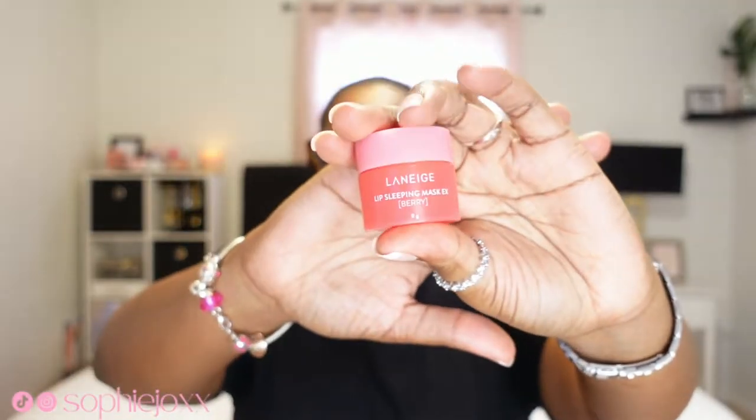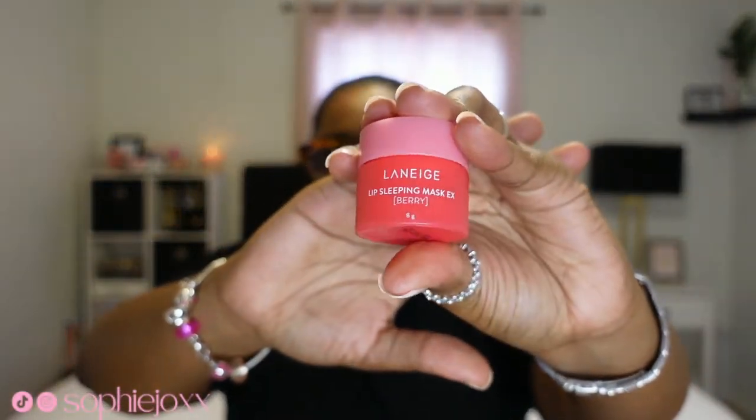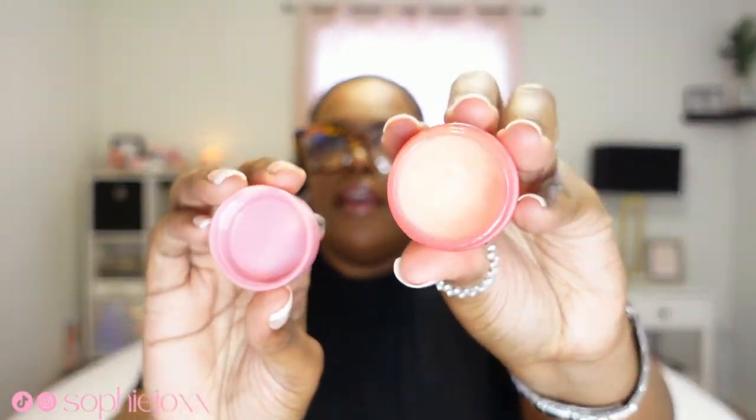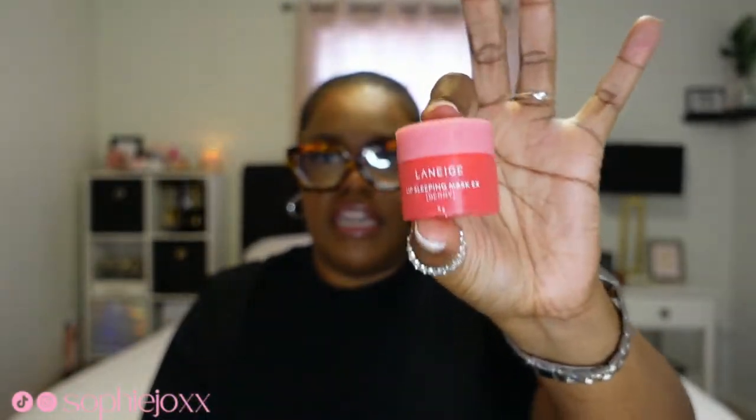Next in here we have my mini travel Laneige sleeping mask. I do not wear this only when I'm going to bed — I wear this all day. These are so awesome. Laneige — I have a grapefruit one, the lime one, and this is in the flavor berry. I just keep this in my purse. Love the Laneige lip sleeping mask, absolutely 10 out of 10.